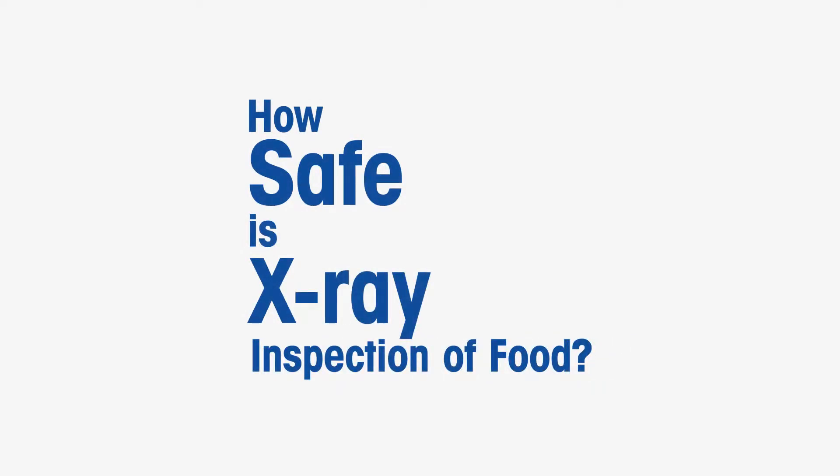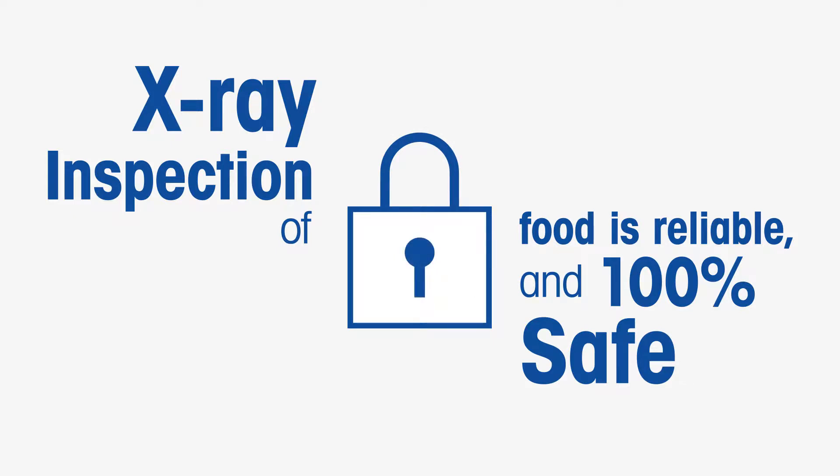How safe is X-ray inspection of food? X-ray inspection of food is reliable and 100% safe.